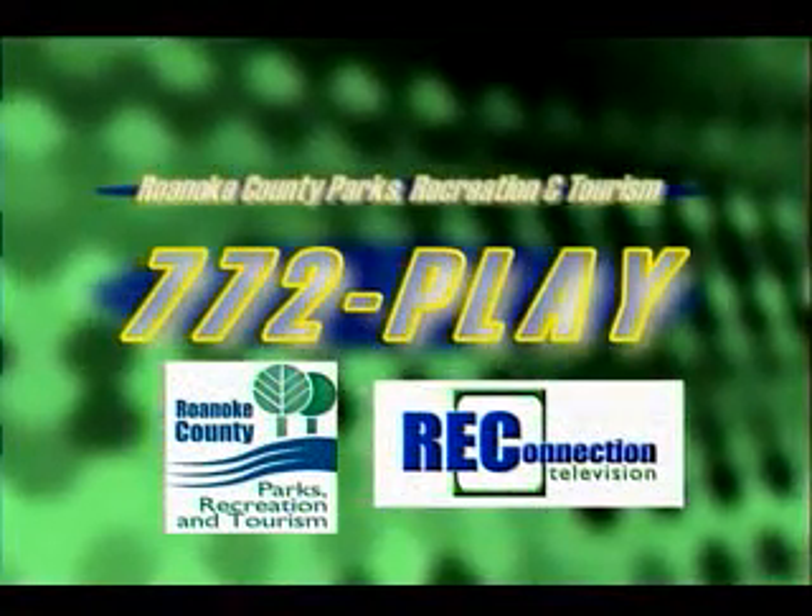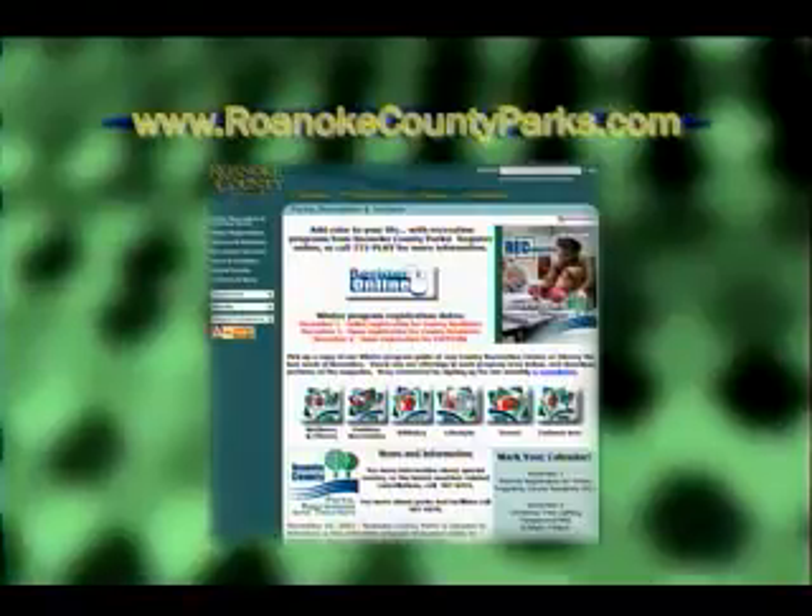If you want to find out more about any of these trips, you can come in and ask Myra here at the Brambleton Center, or pick up a Rec Connection magazine at Brambleton Center or at any public county library around the Roanoke Valley. You can also call us at 772-PLAY or visit us online at roanokecountyparks.com. Thanks, Myra.